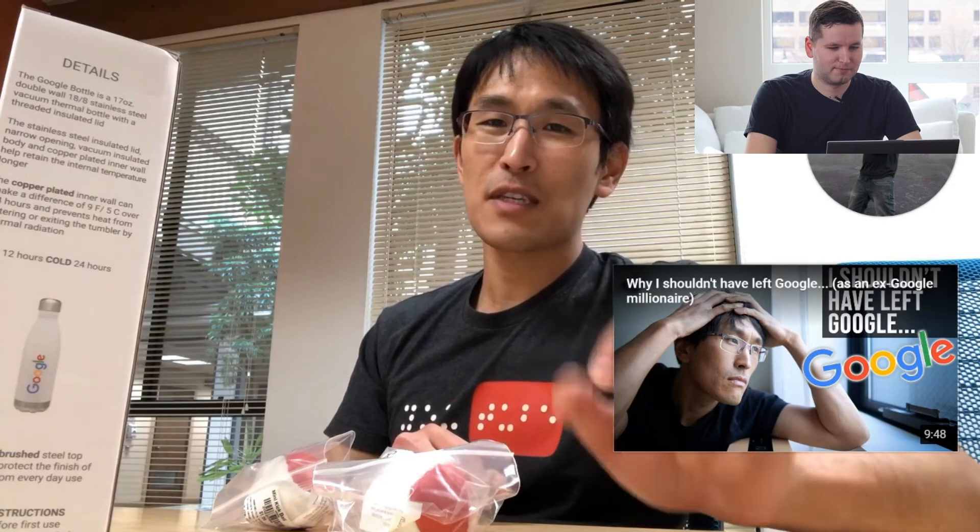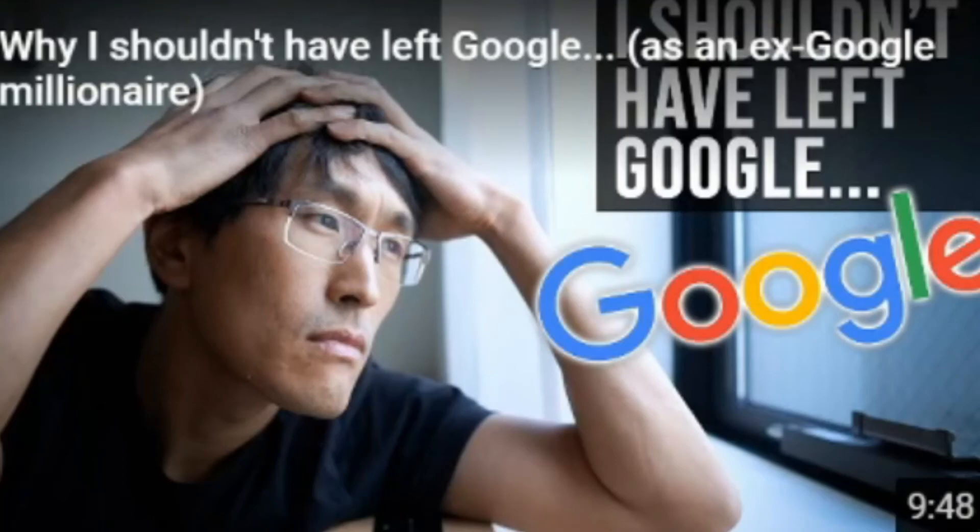There's a video in the corner called 'Why I Shouldn't Have Left Google' as an ex-Google millionaire, so I bet he's no longer at Google. Maybe the reason is he had to take everyone who subscribed to lunch and never had time to do his actual work. Anyway, go ahead and subscribe to Tech Lead and subscribe to my channel — hit the like button, keep up the good work, and I'll see you next time.